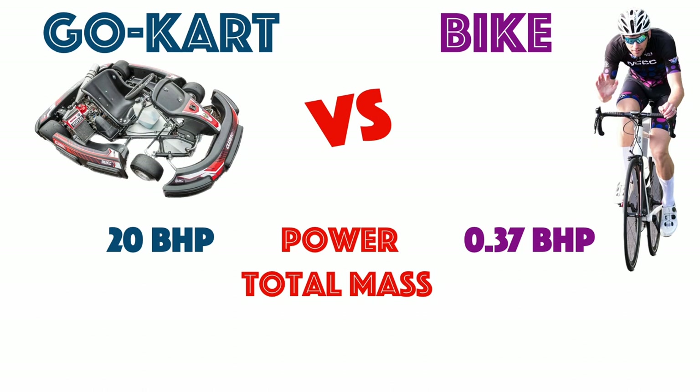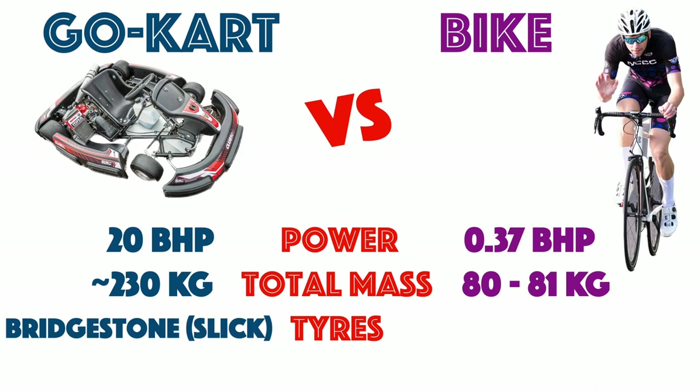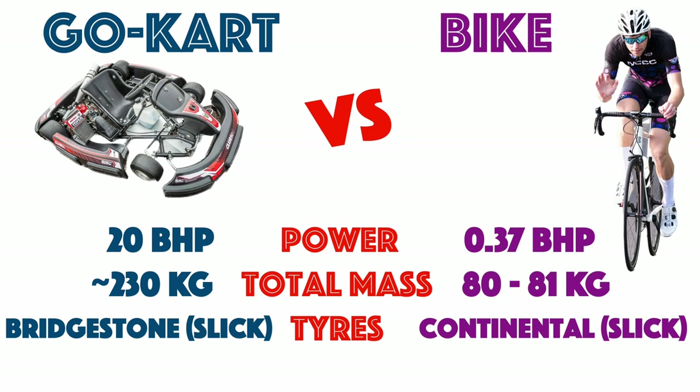Club 100 go-kart weighs in at about 230 kilos, including driver and about 4 kilograms of ballast. Bike plus rider weighs in at somewhere between 80 and 81 kilos, affected by amount of water left in the water bottle and whether I went for a poo before starting. The Club 100 cart maintains contact with the tarmac with 4 Bridgestone Slick Tires, and the bike, 2 Continental Slick Tires.